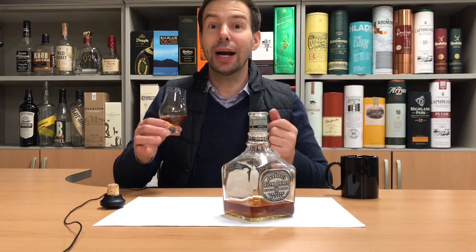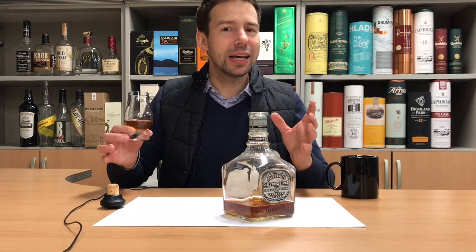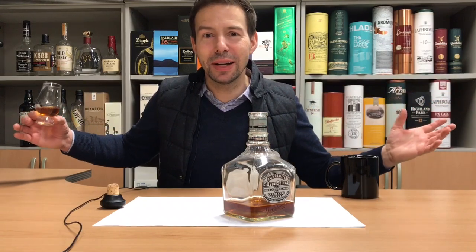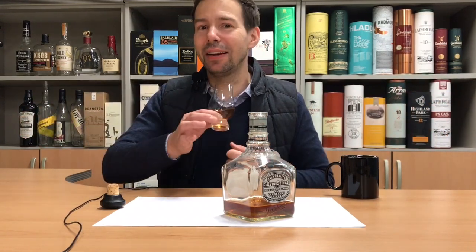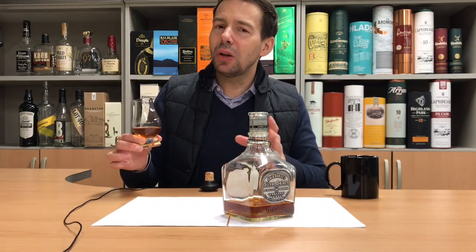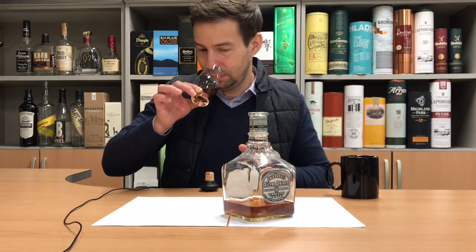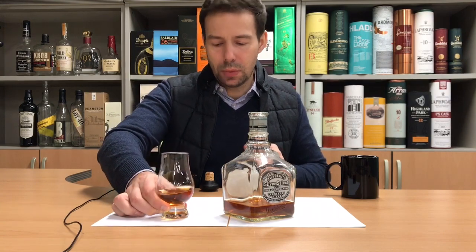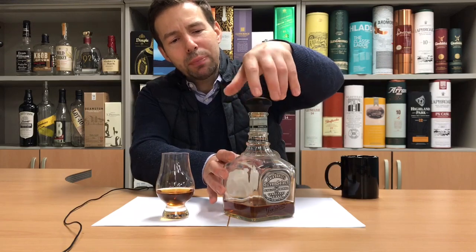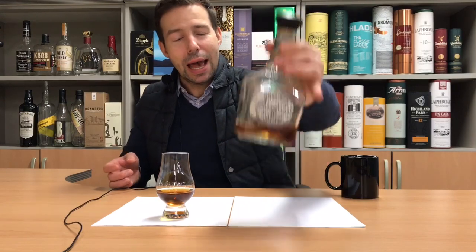I can already smell that very rich Jack Daniel's aroma. This is like Old Number Seven times ten. What a heady aroma — it reminds me of something not unlike Crown Royal Hand Selected Barrel. Better put the cap back on that one; it's not a very effective cork anyway. Hopefully I didn't lose too much to evaporation.